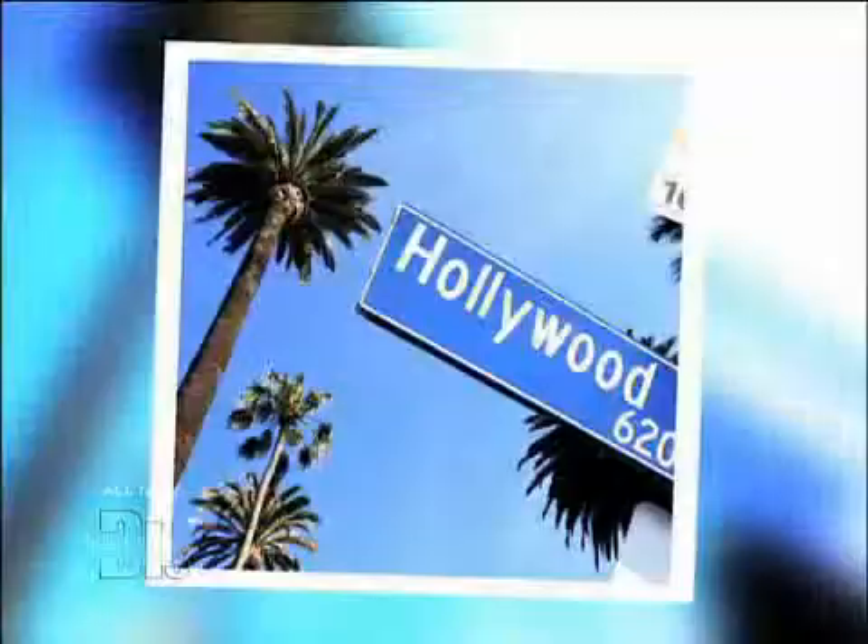I recently moved from Iowa to California and I think that the sun is sucking all the moisture out of my skin. I've always had oily skin, but recently it's felt very dry. I don't know what type of skin I have now or how to adjust my routine. Can you help?